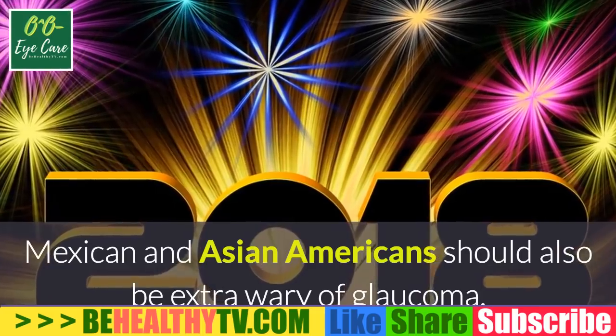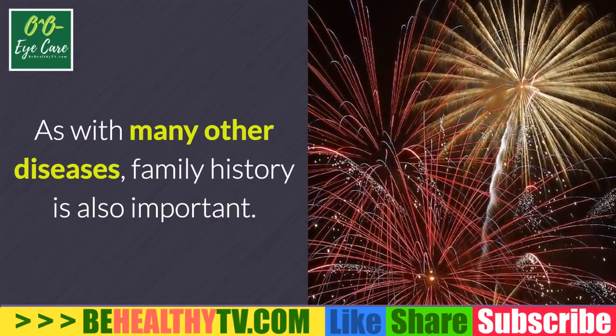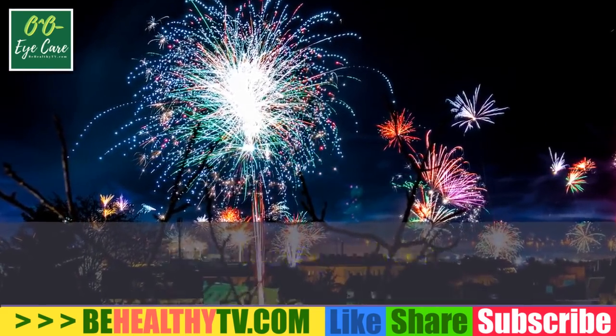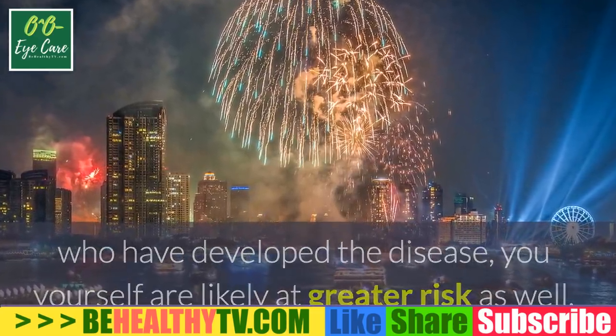Mexican and Asian Americans should also be extra wary of glaucoma. As with many other diseases, family history is also important — if you have relatives, particularly close relatives, who have developed the disease, you yourself are likely at greater risk as well.